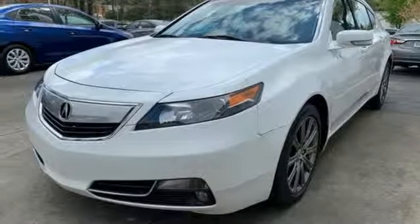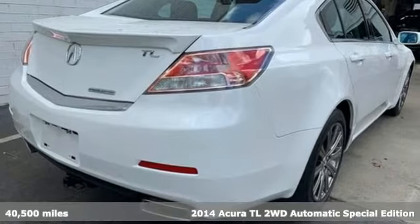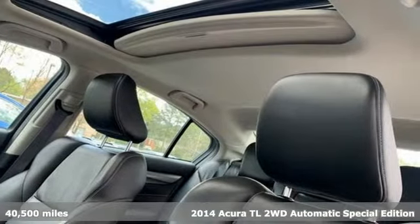It's a 2014 Acura TL. Innovatively styled and incredibly equipped, this TL sets the bar high for luxury sport sedans.